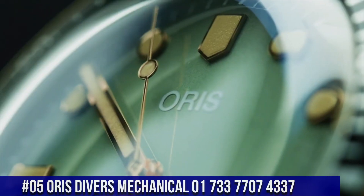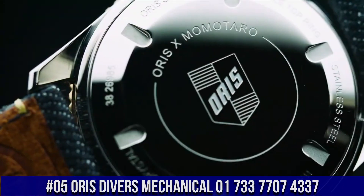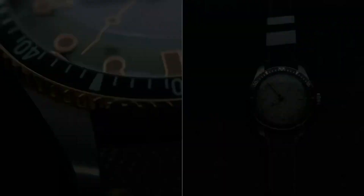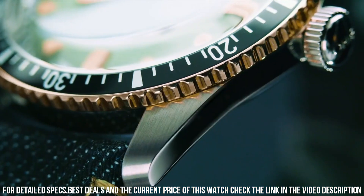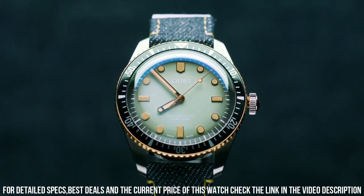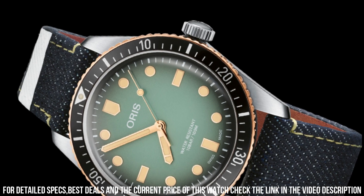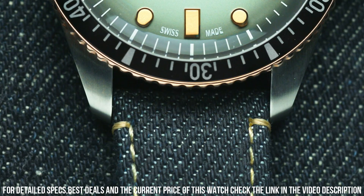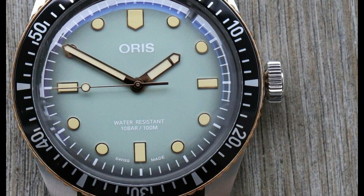Number 5: Oris Divers Mechanical, model 01733-7707-4337. Display type: analog. Case diameter: 40 mm. Band material: stainless steel. Calendar: month. Movement: mechanical. Excellent timepiece — what a great piece, worth every penny. Love this mechanical hand-wound piece. Simple, clean, nice watch for a reasonable price. The watch itself is fantastic. Gorgeous dial.